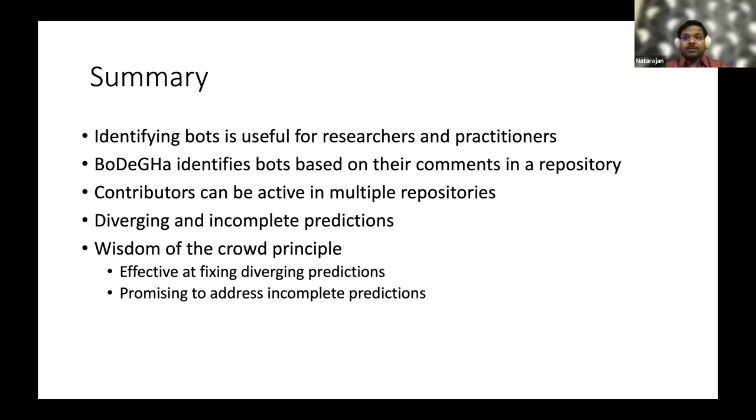That approach could be done, but the concern is that we would miss the concept of mixed accounts — where a particular account is used by both a human developer and a bot. If we collect all comments from different repositories and make a single prediction, we would miss this concept. While collecting multiple comments from different repositories for a single account-level prediction is possible, it is uncertain how feasible and accurate it would be.